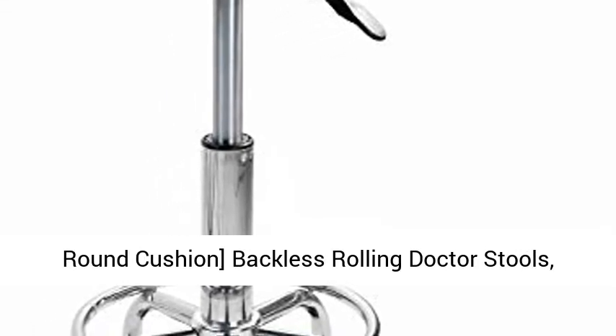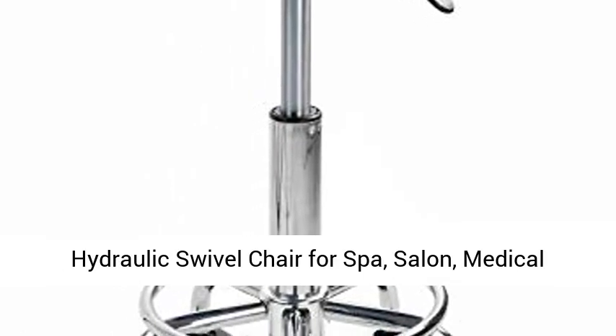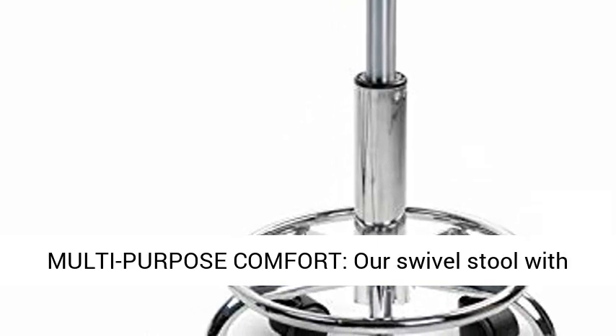Adjustable Stool with Wheels Leather Round Cushion Backless Rolling Doctor Stools, Hydraulic Swivel Chair for Spa, Salon, Medical Office, Tattoo, Home, Car Shop, Massage.